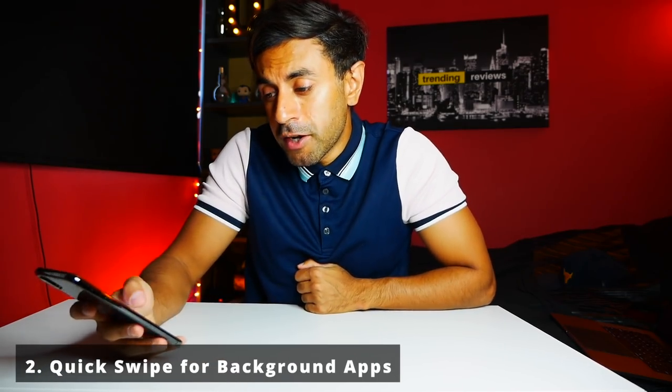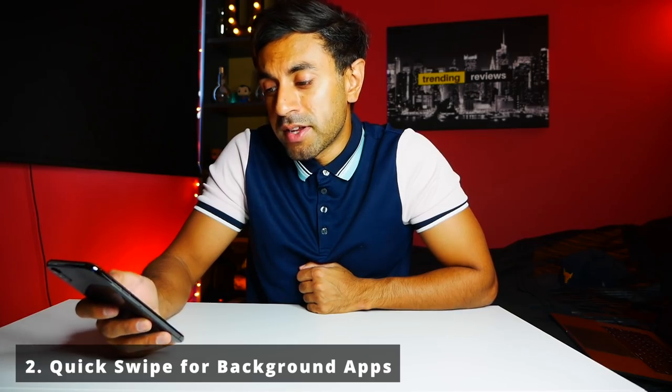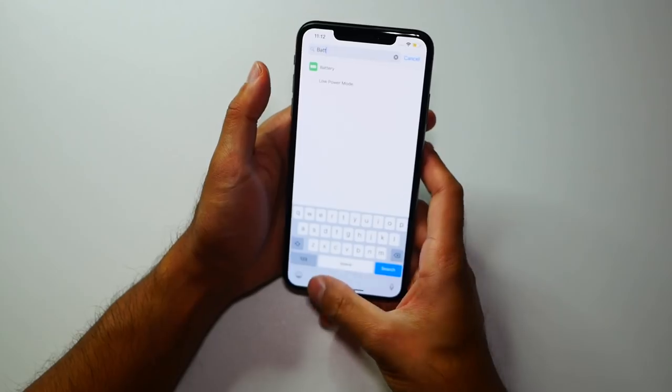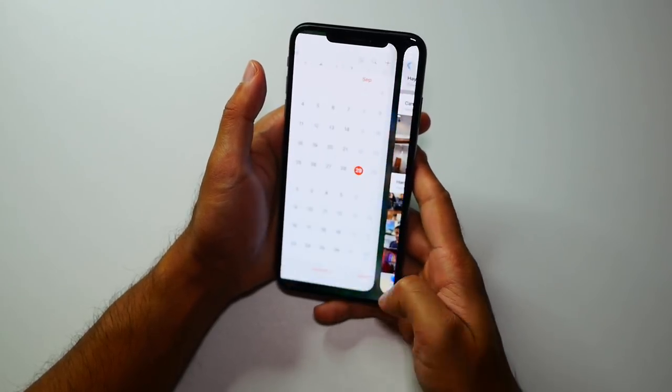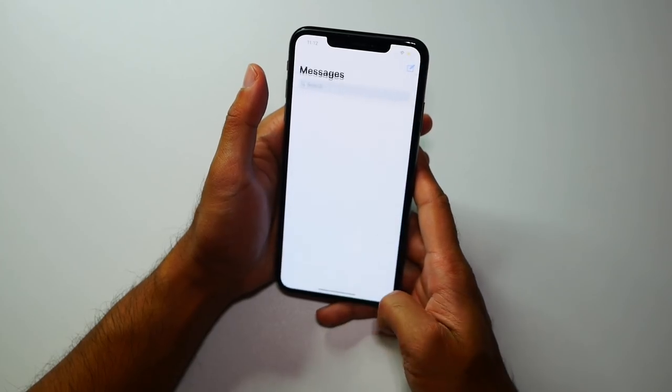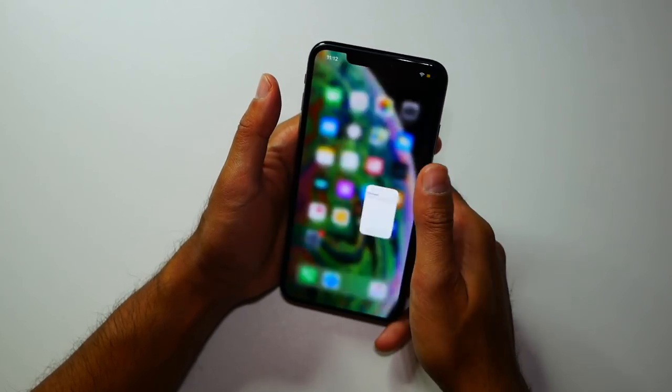Number two: swiping through background apps. I like the fact that you can just swipe at the bottom to go through all of your open background apps, rather than going through the background task manager. You can quickly swipe right from the bottom to go back to the previous app — it's a very convenient and time-saving way to cycle through everything you have open.